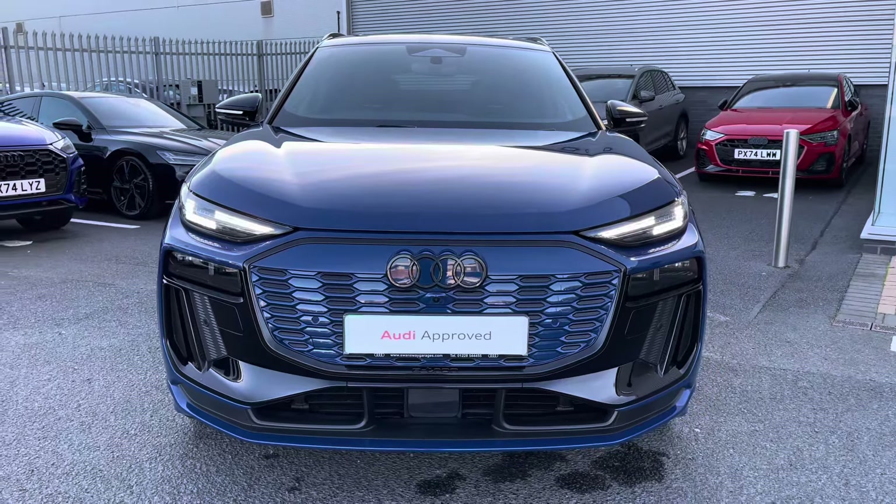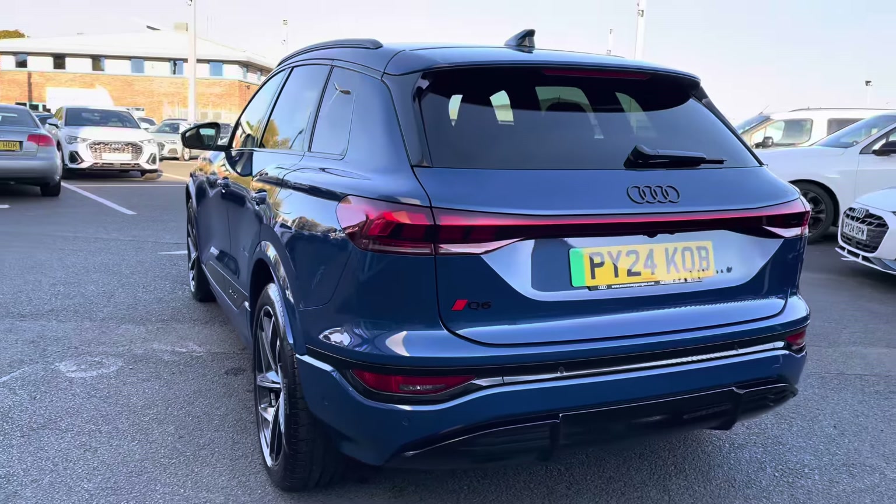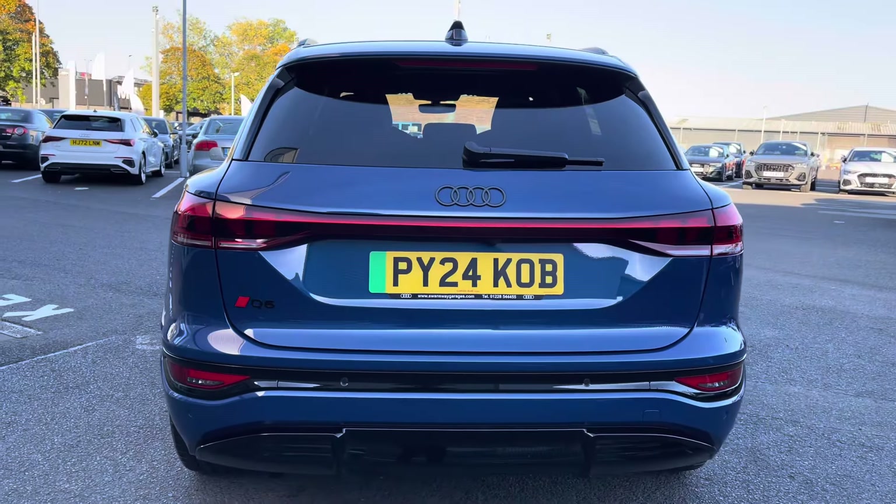It houses a 100kWh battery which is capable of charging to 80% in 24 minutes when using a high-power charger, and will deliver up to 344 miles on a single charge.